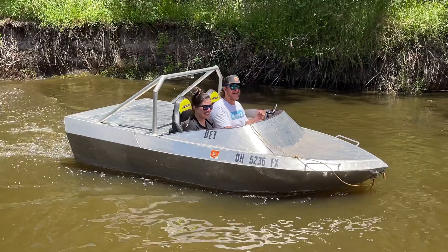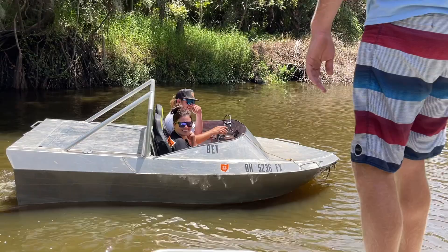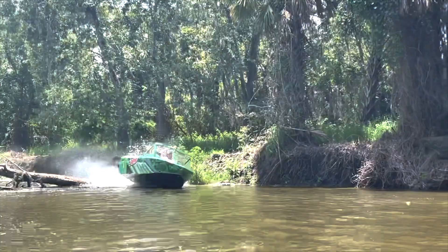Yeah, that was crazy. You hit that way slower than I thought you could have nailed it. Little squirt, it's just ripping. So awesome.